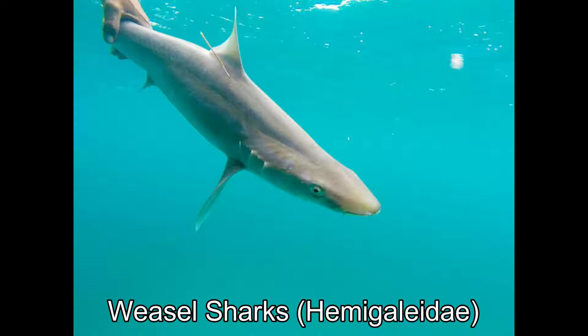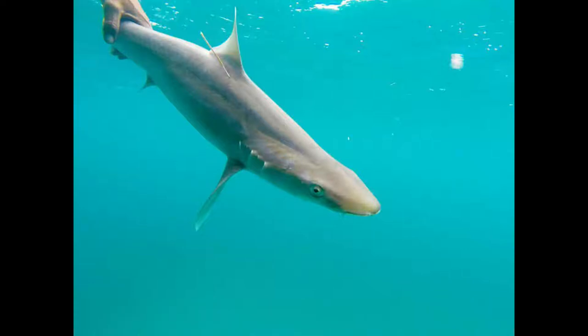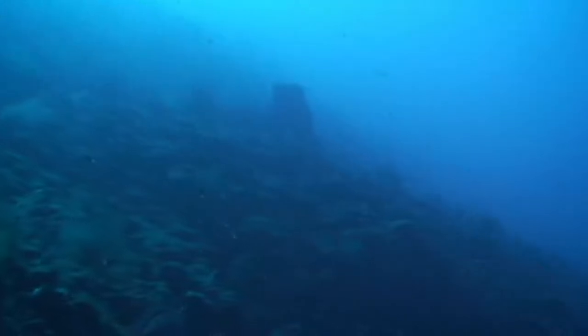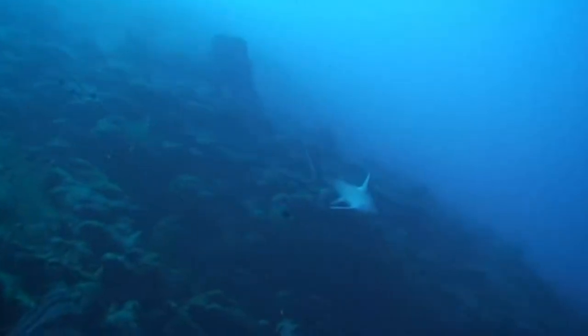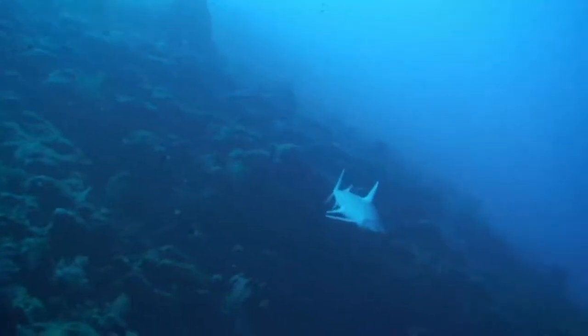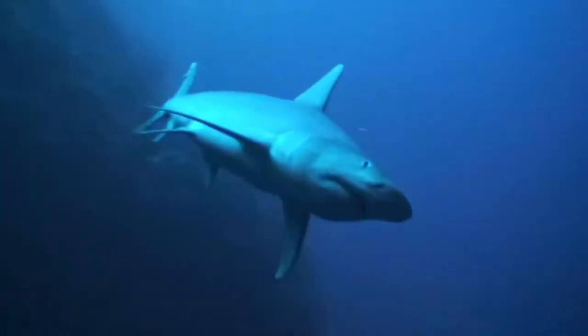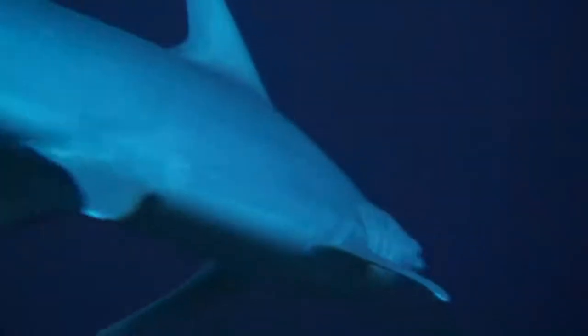Weasel sharks are commonly found in the shallow waters of the Indo-Pacific region and live off of small fish and cephalopods. These rarely grow longer than a meter and a half, although there is one exception: the 2.4-meter-long snaggletooth shark. Now you may be wondering why they're called weasel sharks — I don't know, I'm not an ichthyologist.